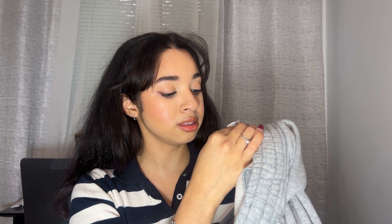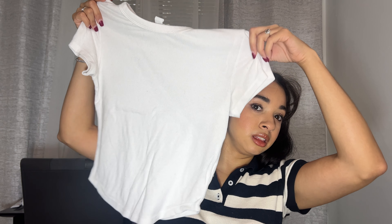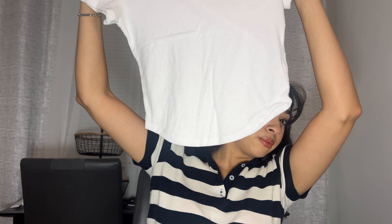Next thing I found were these Nike joggers, size small. The only thing I'll say is I don't know if these are men's or women's — you'd think they would have it on the tag, but there's nothing that says either way. Once I try them on and figure out where everything falls, I guess we'll see. But really nice quality, and I just know I'm going to live in these in the fall at my house.